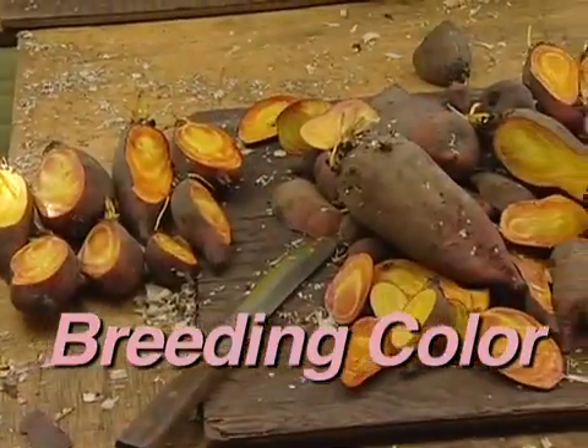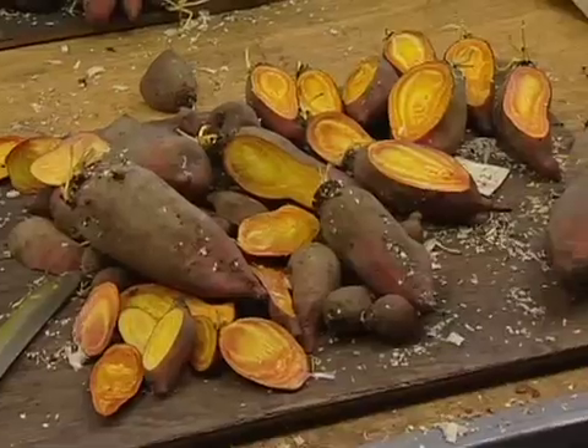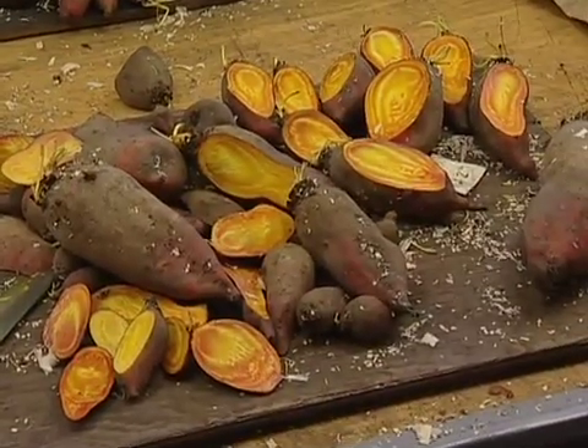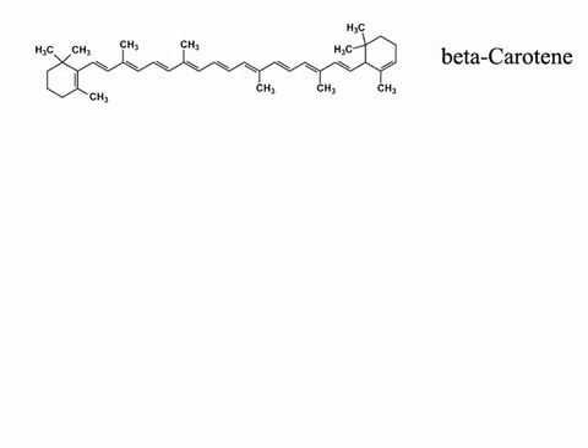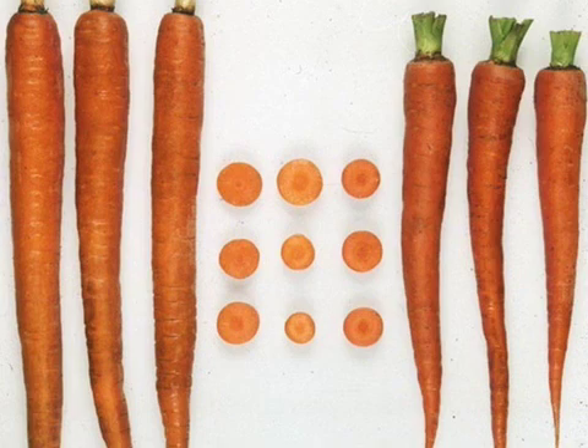The colors of carrots and beets are not only attractive, but they also indicate the healthful properties of these vegetables. Carrot colors are caused by a class of pigments called carotenoids, many of which are precursors for vitamin A. The orange color of the common carrot is caused by beta-carotene, and orange carrots have only been around for the last 300 years. In the last few decades, carrot breeders have even enhanced the amount of beta-carotene in carrots, making them an important source of this provitamin.